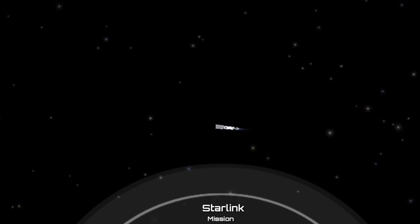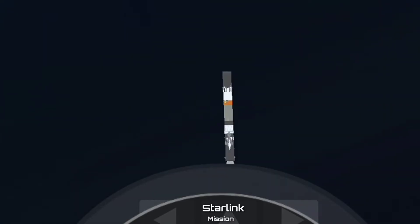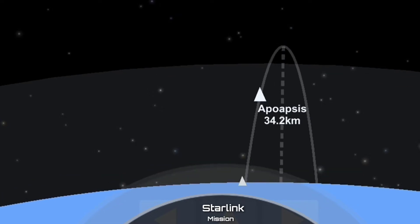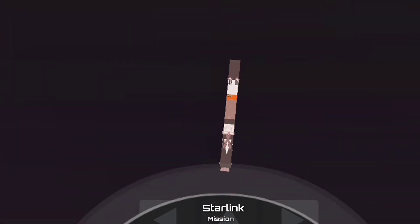Now let's see if those fairing halves can be recovered by our recovery ships, Miss Tree and Miss Chief today. Stage 1 FTS has saved. Stage 1 entry burn has started, and we hear that call out as well as visual confirmation that those engines have reignited. Stage 1 entry burn is shut down.